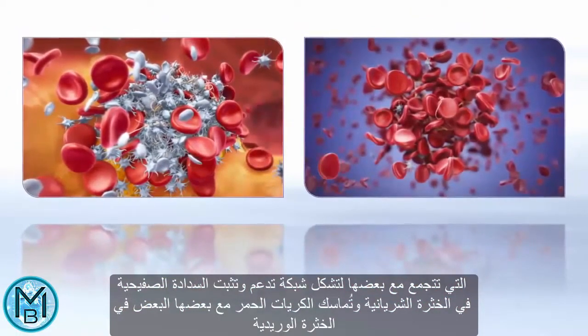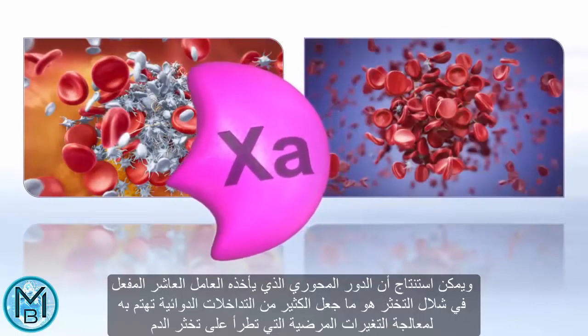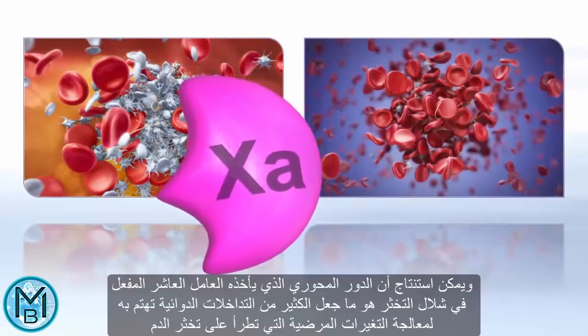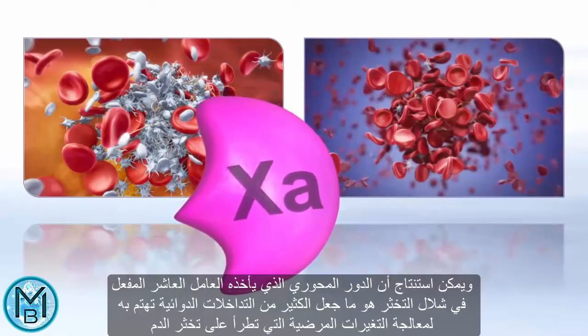It can be concluded that the central role of factor Xa in the coagulation cascade makes it a viable target for therapeutic intervention in pathologically altered blood coagulation.